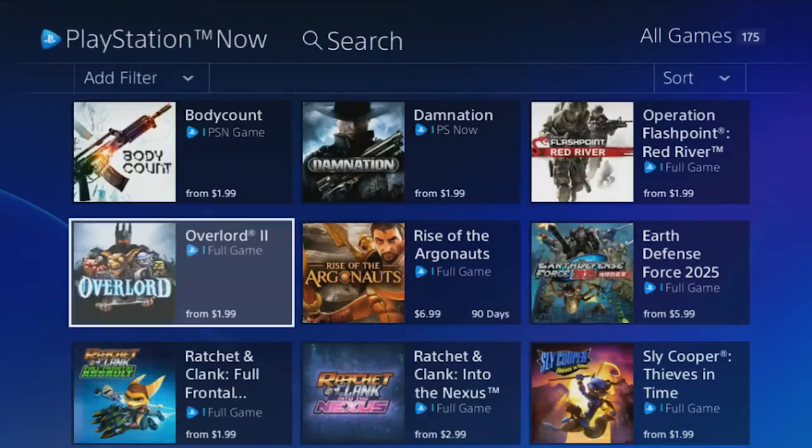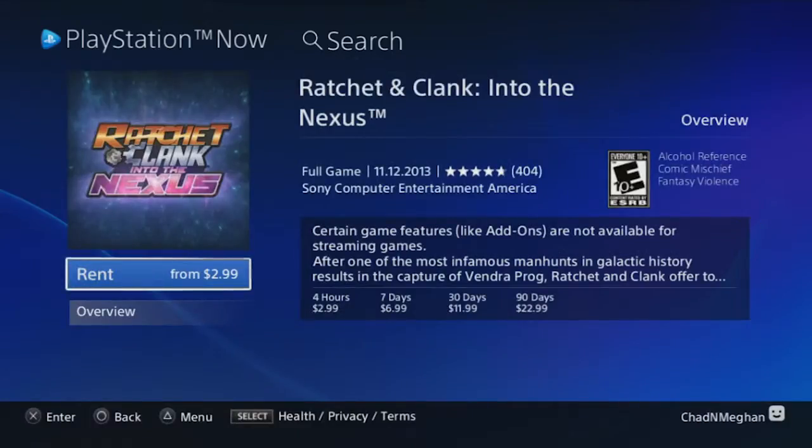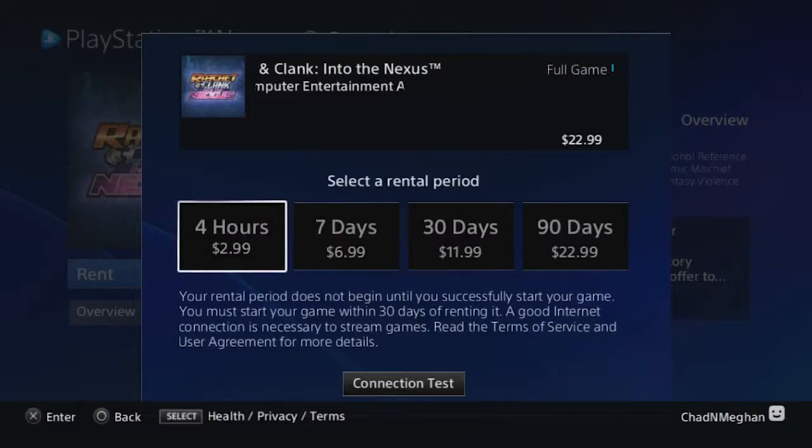Select All Games to browse over 150 titles in the games library. Ooh, Ratchet and Clank: Into the Nexus — my little boy Billy just loves himself some Ratchet. Now let's see: select Rental Duration and click to purchase. Easy, just like regular PlayStation Store.